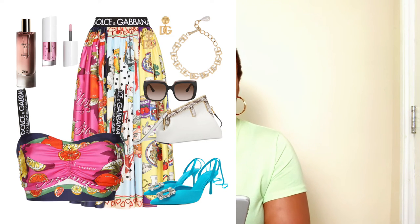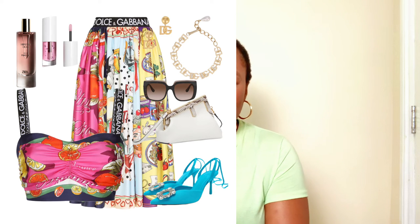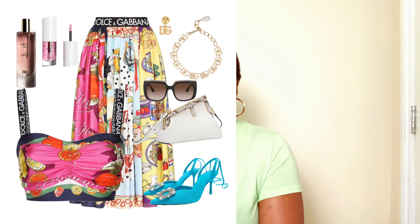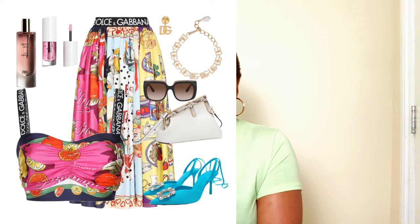The Fendi First bag remains the same — carry it as a crossbody or clutch. The sunglasses, earrings, necklace, fragrance, and lip oil all remain the same. The only difference is the swap to this pleated skirt bralette coord. The pleated skirt and bralette are designed by Dolce & Gabbana, the blue pumps from Zara, and the bag by Fendi. This look is complete and ready from day to night.